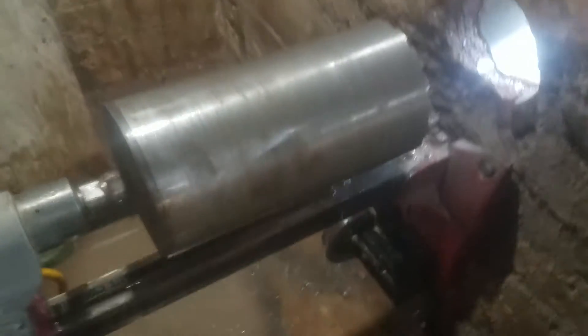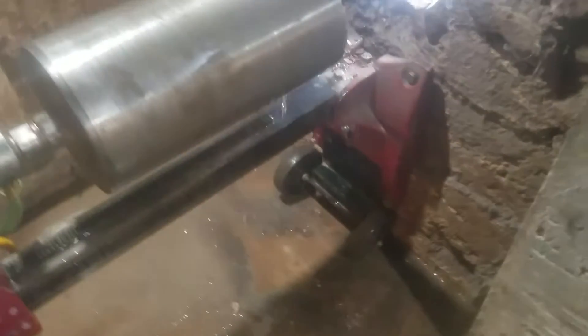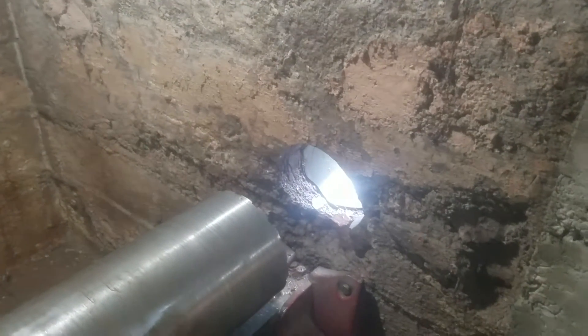I didn't get into the video of the action because I wanted to get it done. I ran out of core drill. And there's my hole.